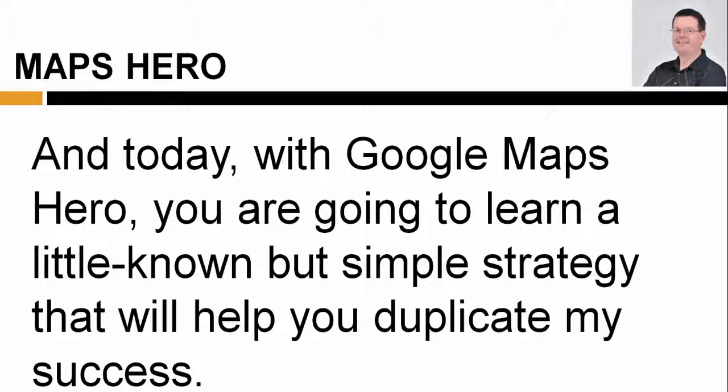And today, with Google Maps Hero, you are going to learn a little-known but simple strategy that will help you duplicate my success.